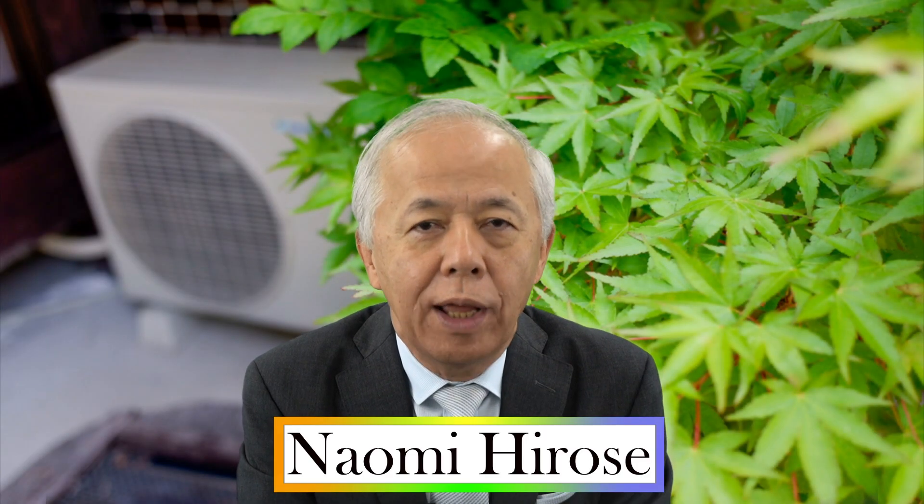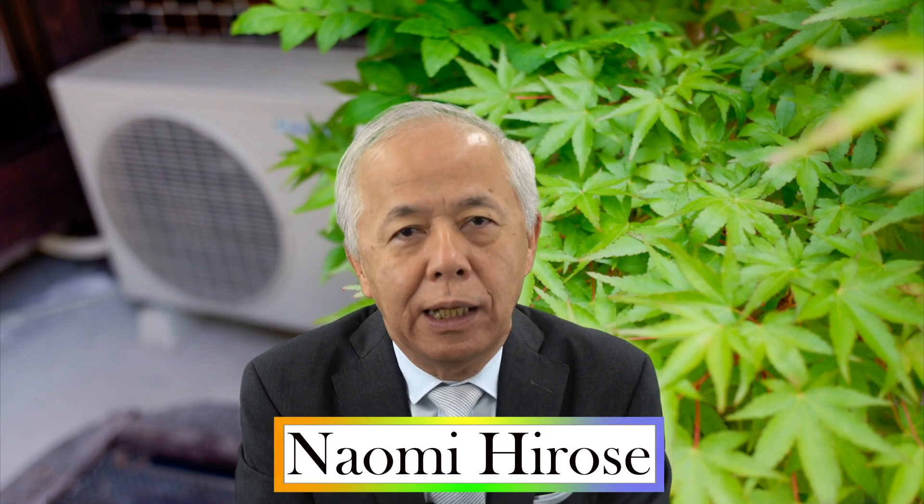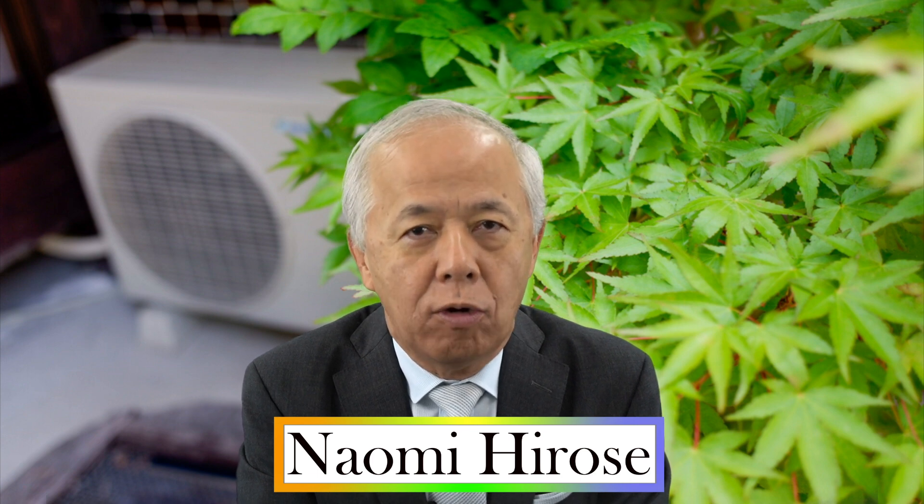Hello, everyone. Today, I'd like to talk about electric water heaters called EcoQt.